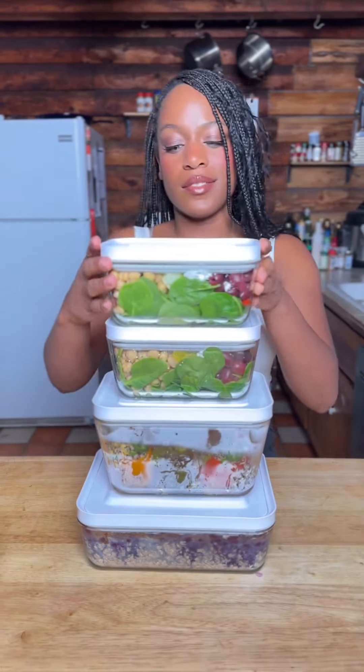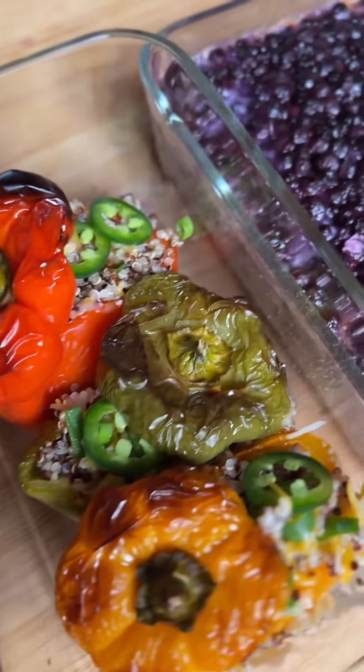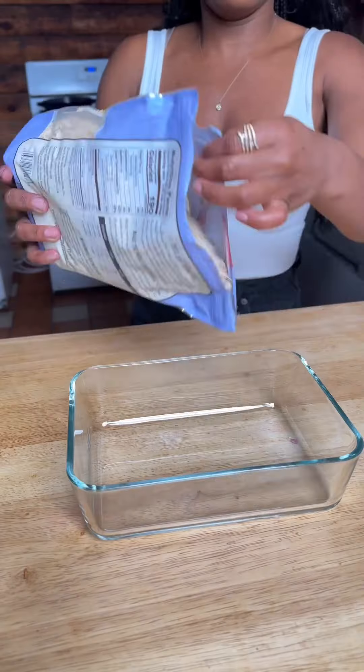Here are three easy meal prep ideas to make your week a little bit easier. Meal prepping allows you to save time, eat healthier, and reduce food waste, especially with the Fresh and Safe storage containers.